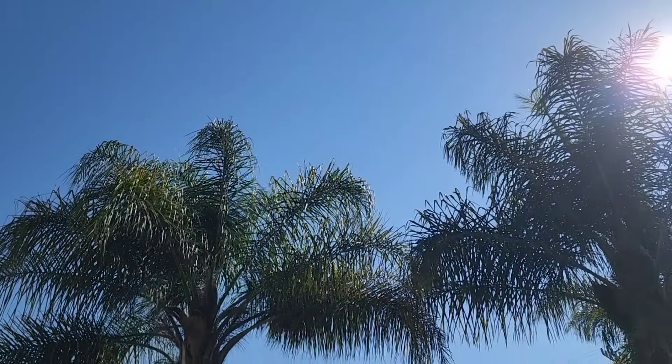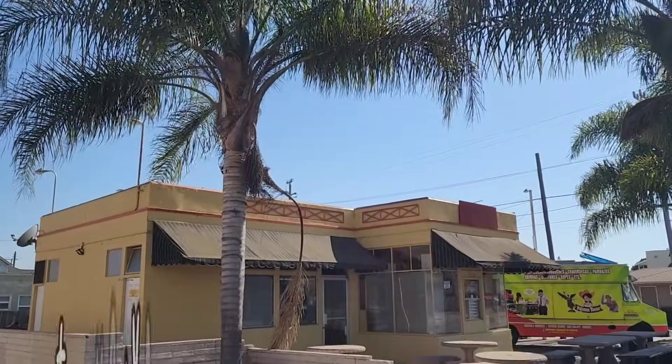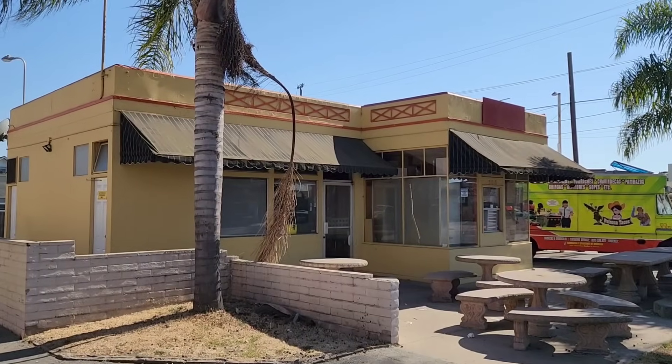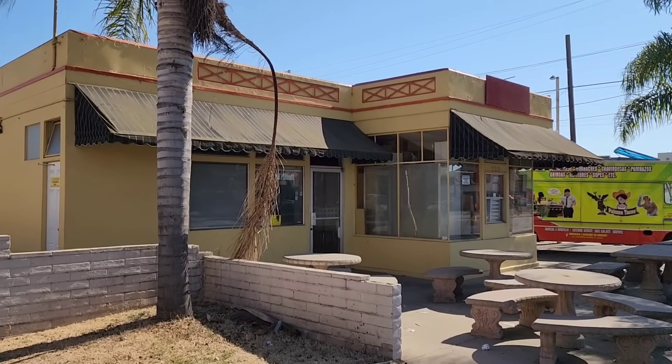And here it is, the first shots of the movie. The camera starts at the sky and then pans down to Big Top Burger, which would have been right here. Of course, not really Big Top Burger in real life. I believe this is now just used as a kitchen for a food truck. It's not actually a restaurant that you can go inside of and sit down anymore.